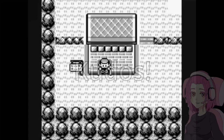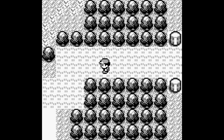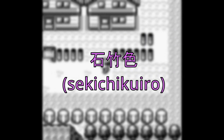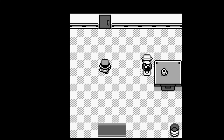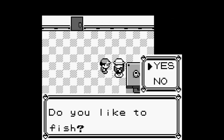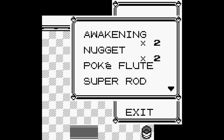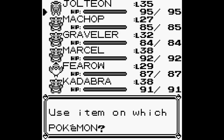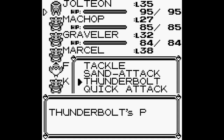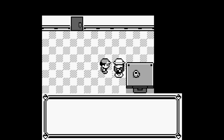We're approaching the end of our journey when we visit Fuchsia City. In Japanese, this city is called Sekichiku City, which comes from Sekichikuiro — a shade of light pink — and city. Although both the English localization and the Japanese original refer to the color pink, they do so in two completely different tones. The English localization once again takes the base color and turns it into a much brighter and more vibrant color, whereas the Japanese original is almost pastel. This was probably an attempt to make the city stand out more, since there isn't an exact equivalent of the Sekichiku color.